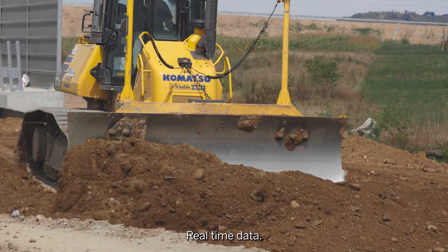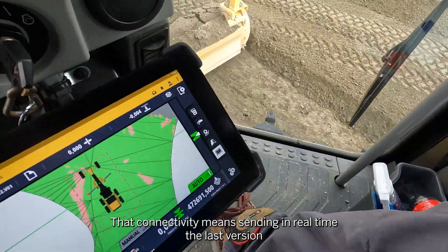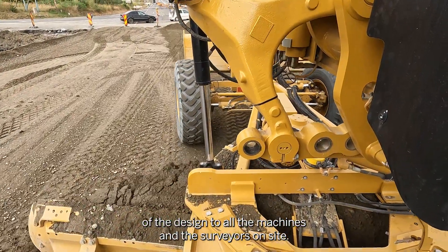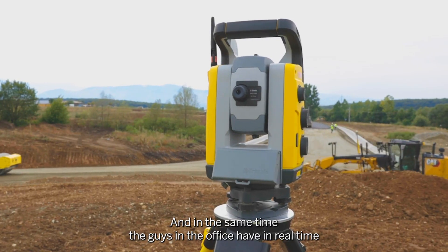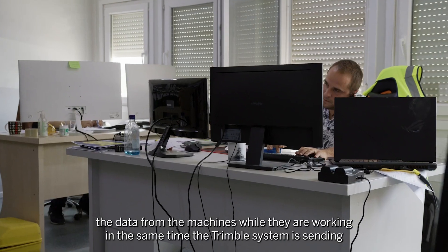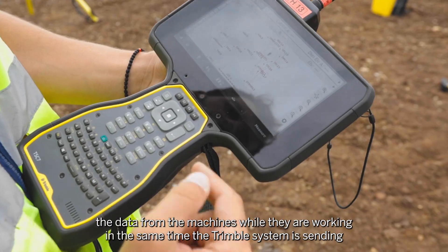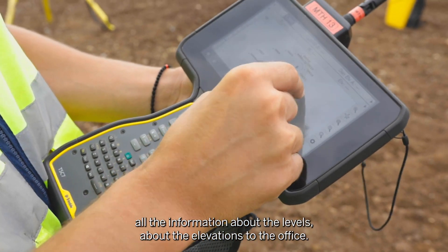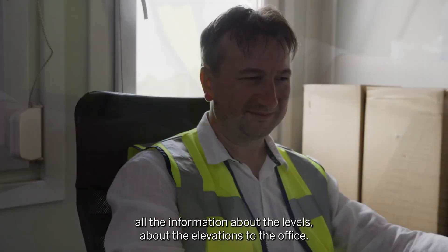Real time data. That connectivity means sending in real time the last version of the design to all the machines and the surveyors on site. At the same time, the people in the office have in real time the data from the machines while they are working. The Trimble system is also sending all the information about levels and elevations to the office.